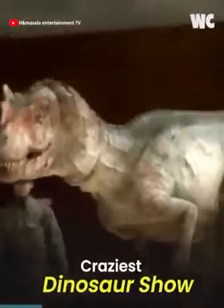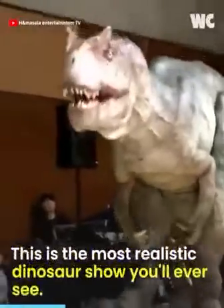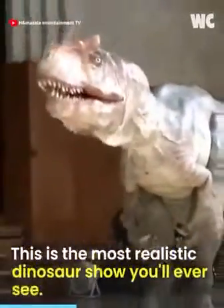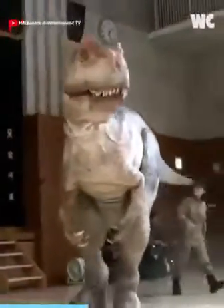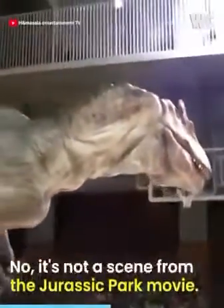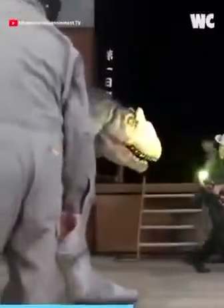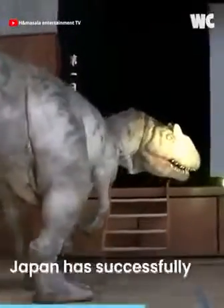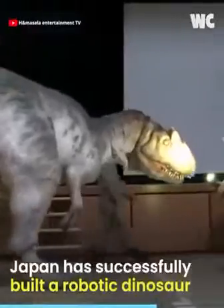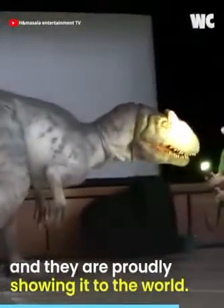This is the most realistic dinosaur show you'll ever see. No, it's not a scene from the Jurassic Park movie — this is real life. Japan has successfully built a robotic dinosaur and they are proudly showing it to the world.